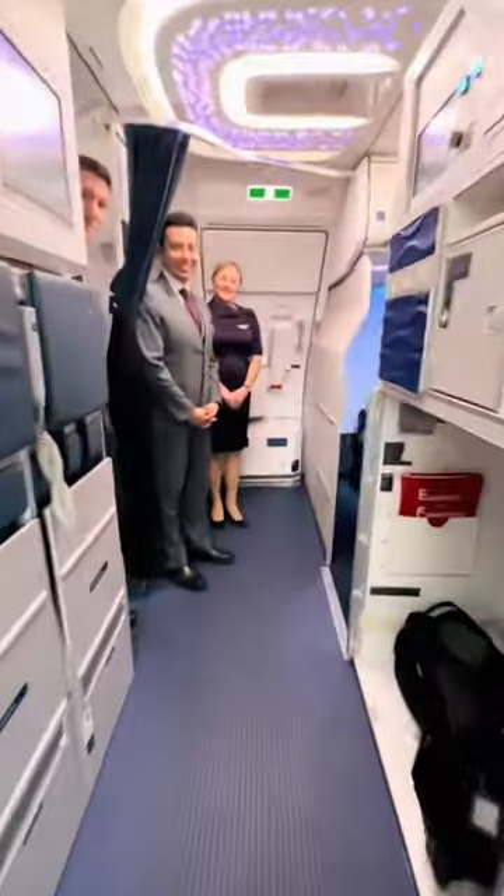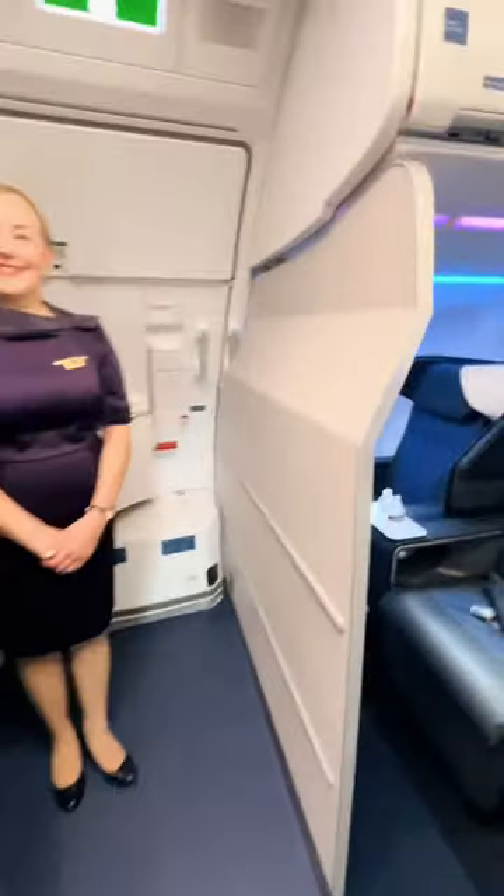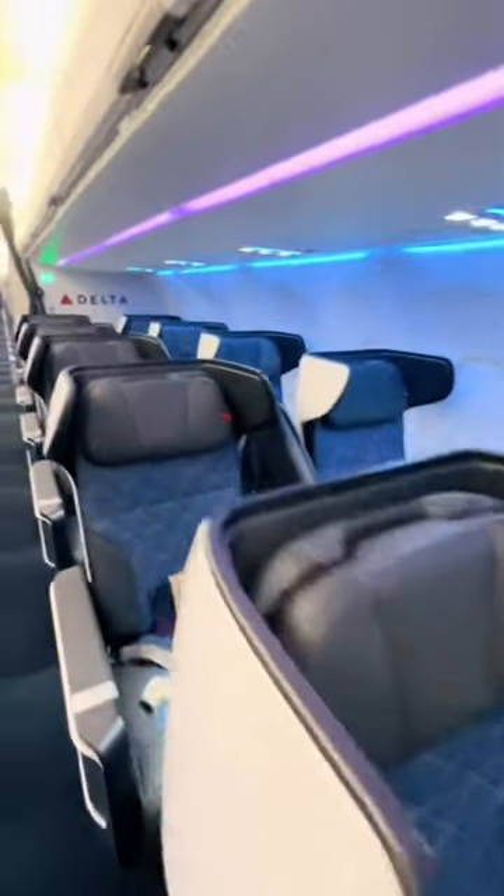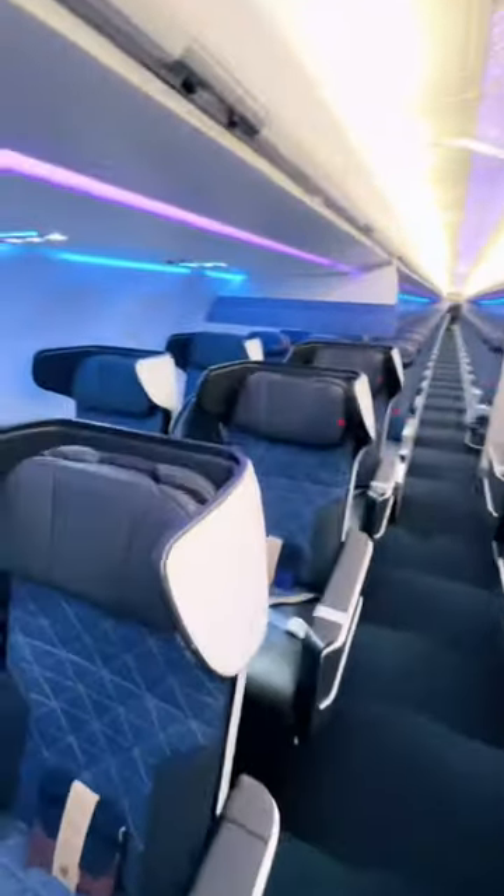We're checking out the brand new first-class seats on the Airbus A321 Neo. As you can see, it's going to be in a 2x2 configuration.